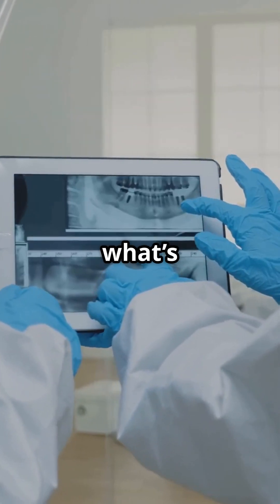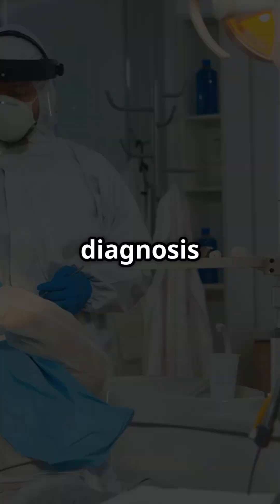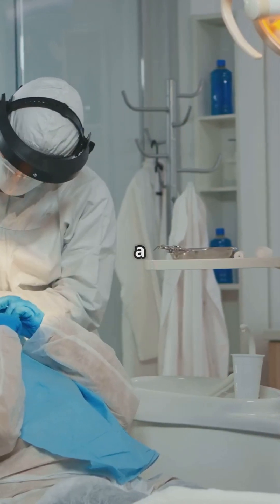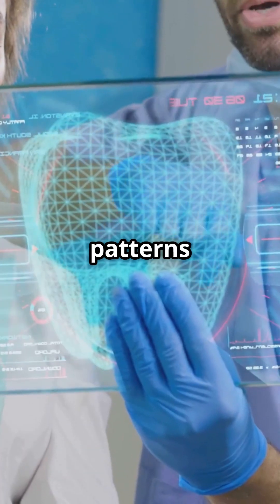So, what's next for AI in dentistry? In the near future, AI could assist with real-time chair-side diagnosis, providing instant feedback during a procedure. Imagine a system that alerts you to an incomplete filling or recommends the best type of restoration based on a patient's bite patterns, in real-time.